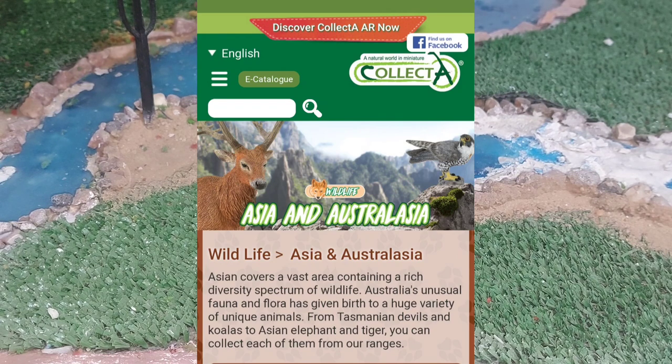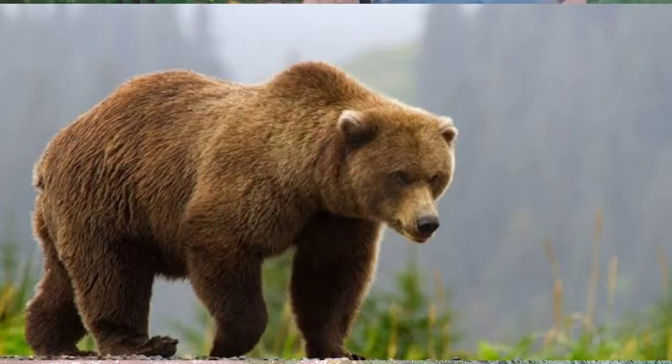One of the most important and famous animals present in the Asian continent is the brown bear. In fact, the brown bear model comes from Colecta in a distinctive and unique way.